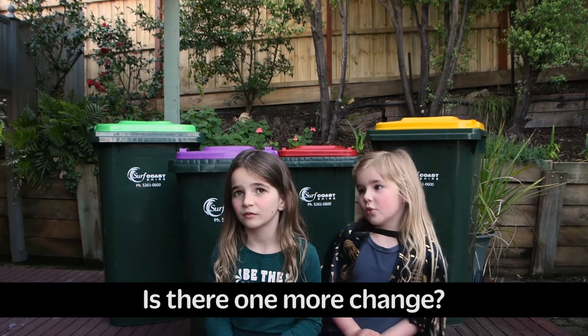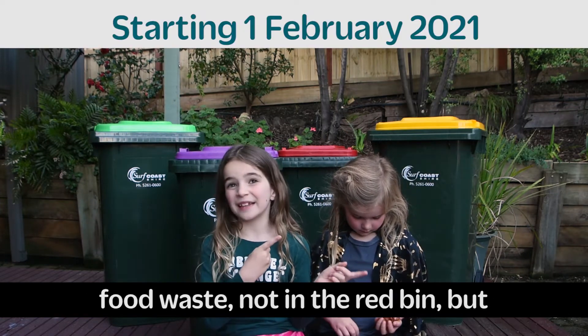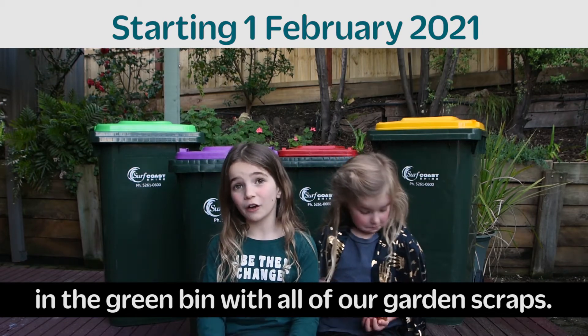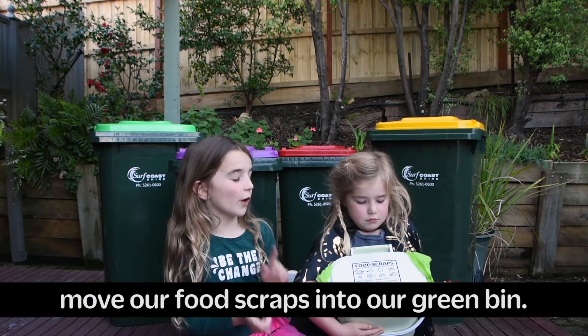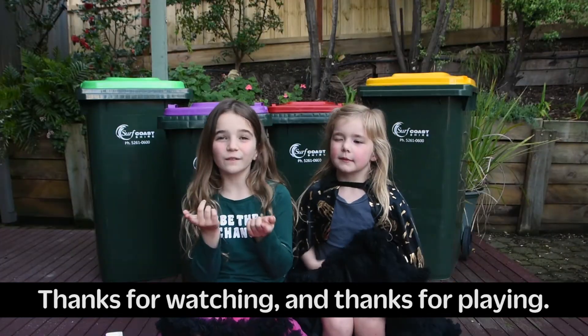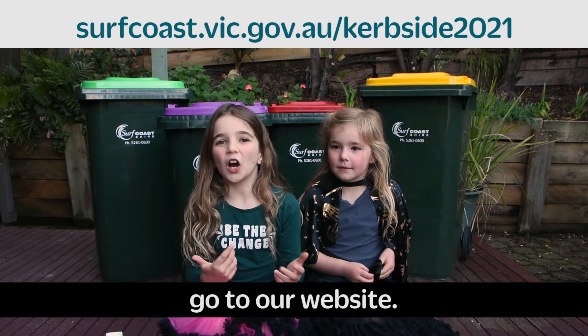Is there one more change? Yep. Next year, we're actually putting our food waste not in the red bin, but in the green bin with all our garden stuff. Riley, what's this for? Well, that caddy bin is going to help us move our food scraps into our green bin. Thanks for watching and thanks for playing. If you want more information, go to our website.